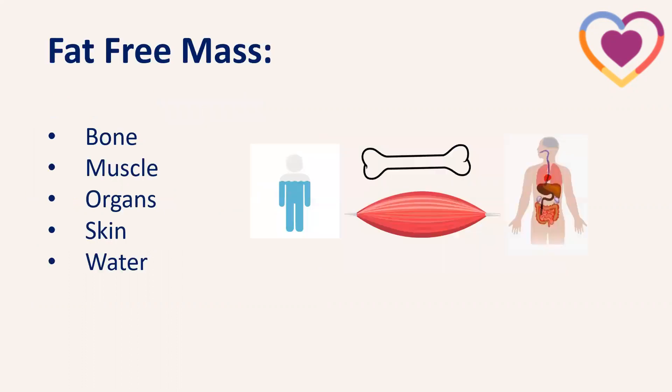Our fat-free mass is made up of a number of different things: our bones and skeleton, muscles — both skeletal muscle like our biceps and triceps, and cardiac muscle — our organs such as the liver, kidneys, and lungs, our skin, which is a body organ in itself, and also water, which makes up quite a big part of our fat-free mass. There is also water within each of these components — in bone, muscle, and organs.